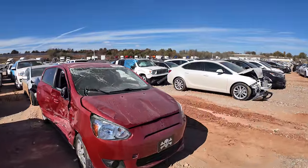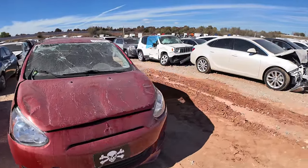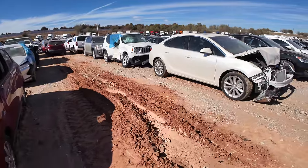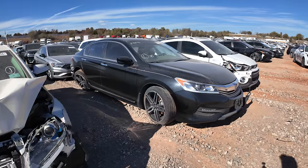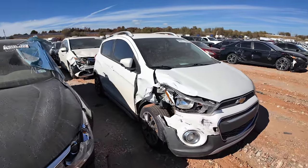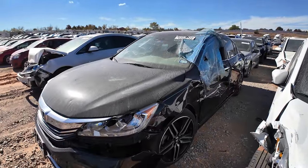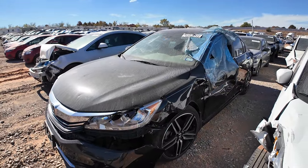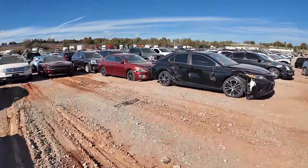Look at that cool little Mitsubishi. I mean, I don't like it in its current state, but prior to the accident that was a cool little car. What do we got here? Oh, a nice Honda. Let me guess the front's ripped off. Oh yeah. Yeah, yeah. Good night. That's got some damage. She's got some damage. All right, we'll continue on.